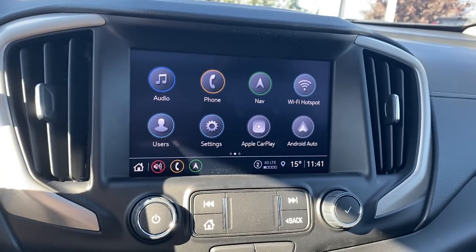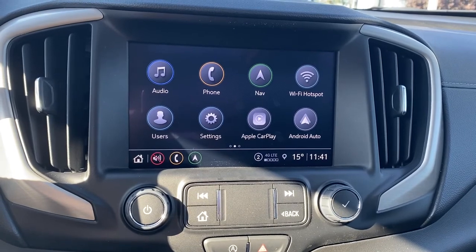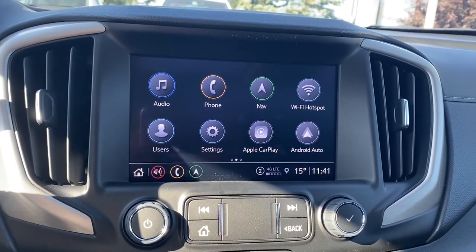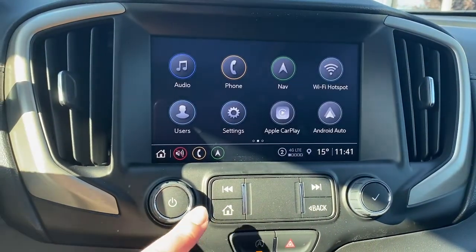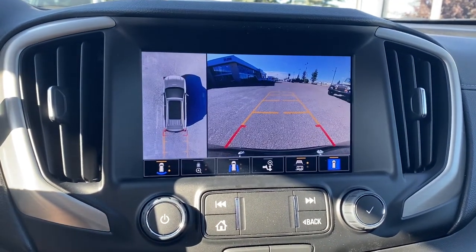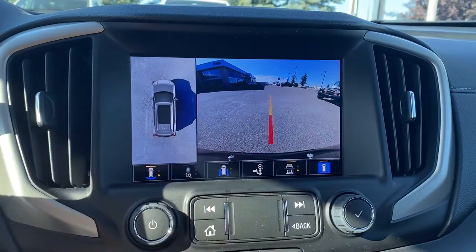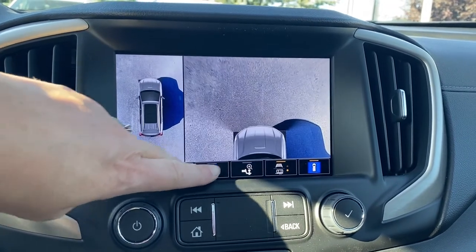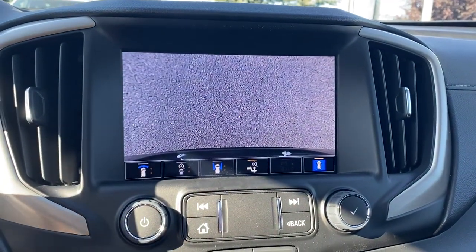This is GMC's infotainment center equipped with Apple CarPlay and Android Auto. This touch screen displays the outside temperature and time, it's equipped with navigation, Wi-Fi hotspot capabilities, shortcut buttons down below, and the screen doubles as our backup camera with or without guidance. That straight line is for hitch guidance. Surround vision allows us to change the camera view by simply pushing those buttons at the bottom of the screen.